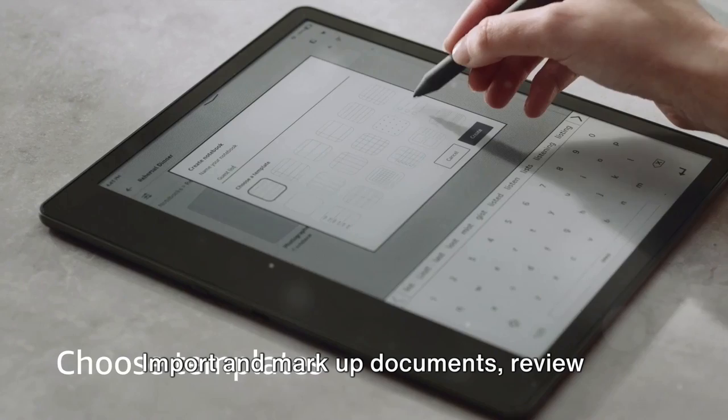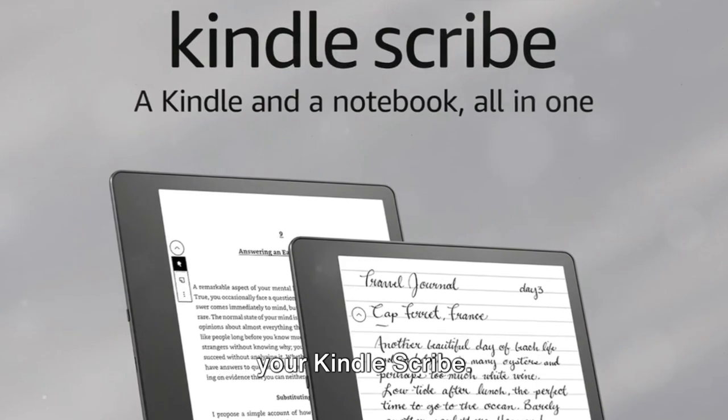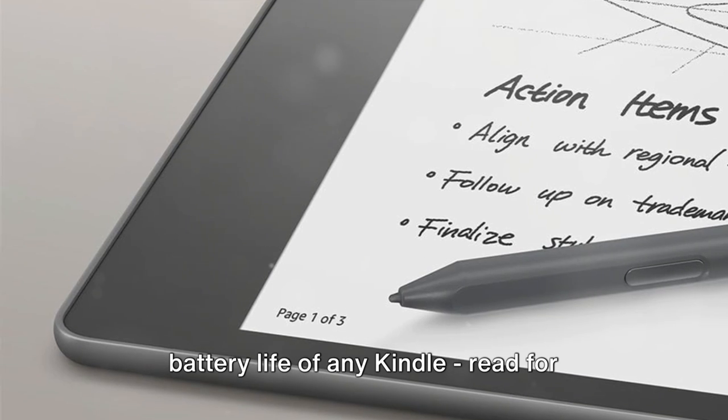Import and markup documents, review PDFs, and create sticky notes directly on your Kindle Scribe. And the best part? It offers the longest battery life of any Kindle.